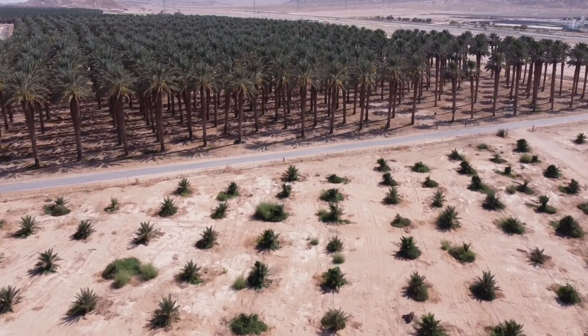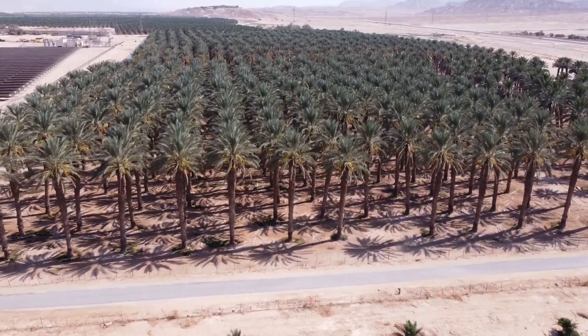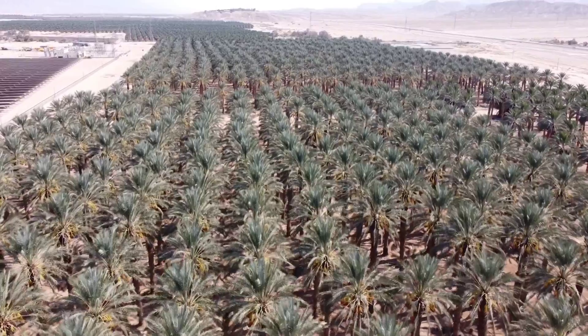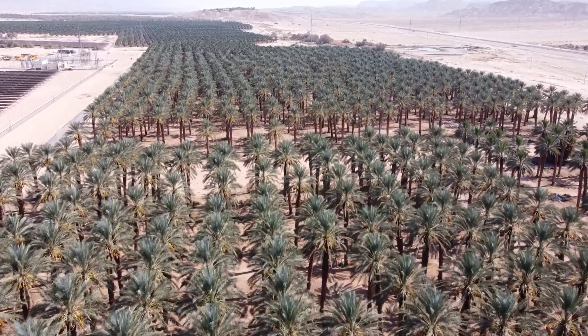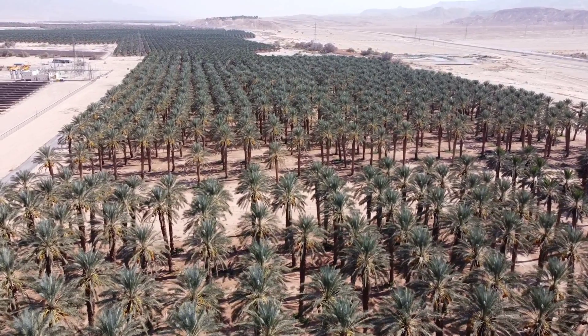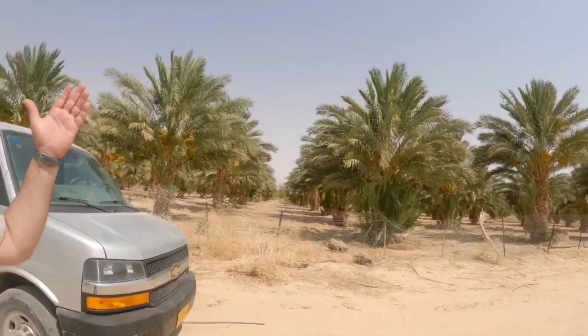You see the trees over there? They are around 40 to 41 years old. Next season we have around 10,000 trees, but not all of them give fruit — some are still young. I also have two kinds: Medjool and Dekelnur. It's a different variety of date.